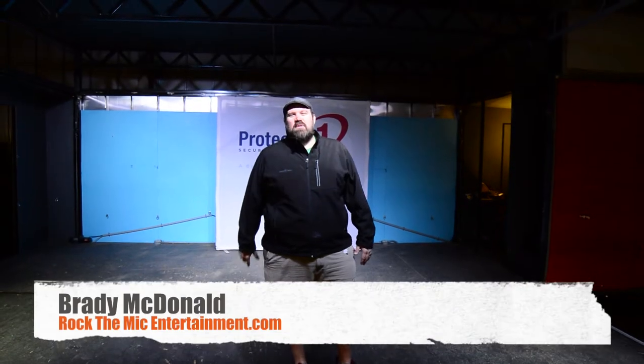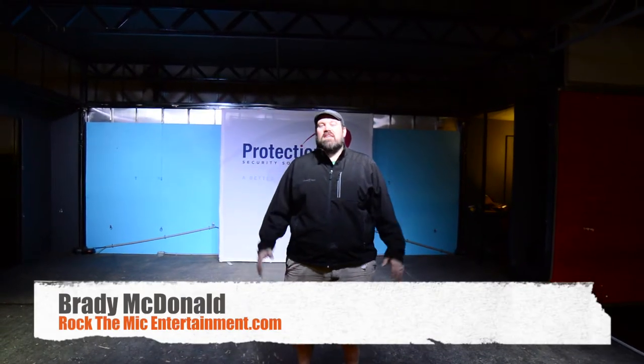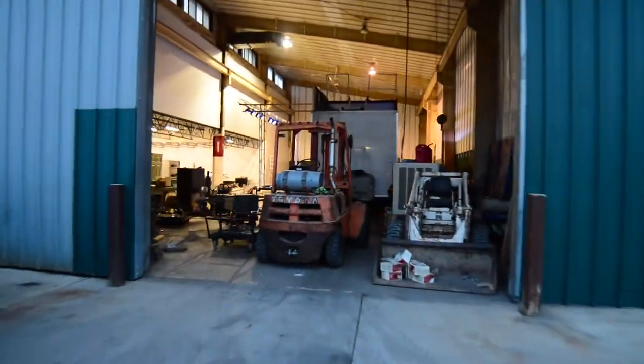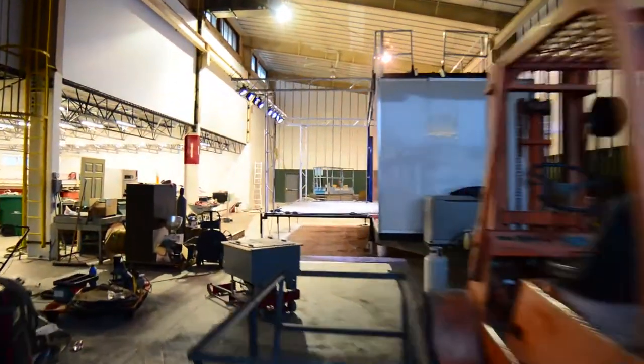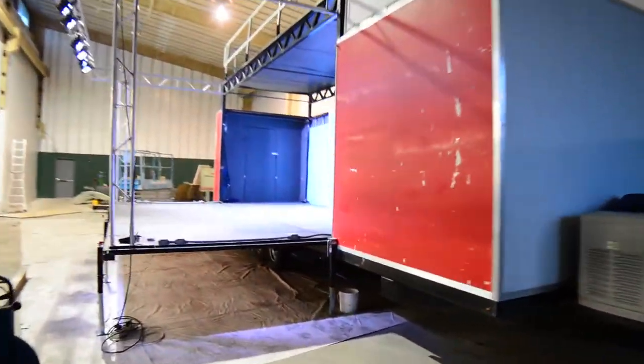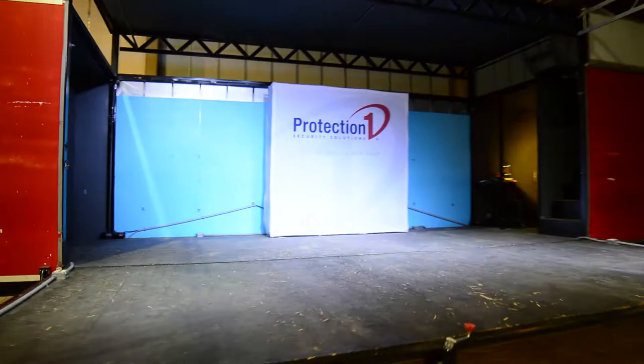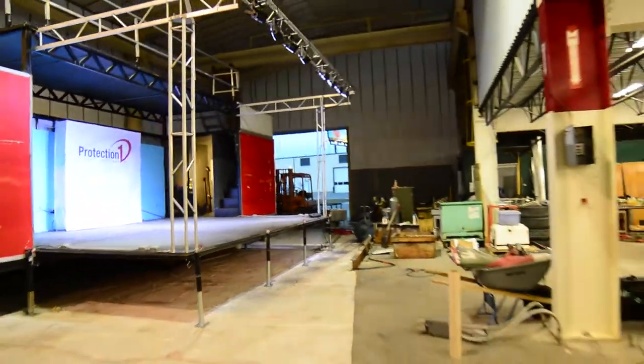Hey party people, it's Brady with Rock the Mic Entertainment. I am here at our fabrication shop in Orem, Utah. We just picked up a stage trailer that we have available for events throughout the entire summer, even winter if you wanted. Wanted to kind of showcase some of the cool features that we have.